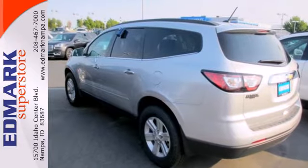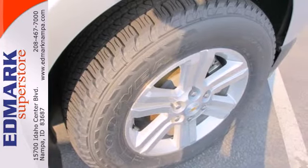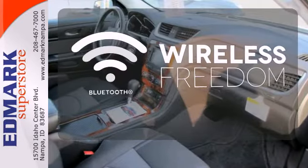It will turn heads as well as turn corners. Features include keyless entry, an emergency communication system, and a handy backup camera. The heated seats keep you comfortable no matter how cold it is. You don't have to put your life on hold when you have Bluetooth.